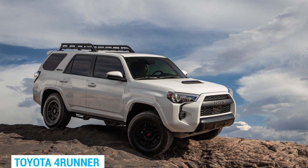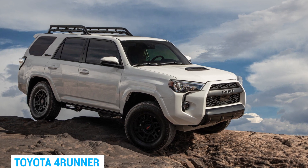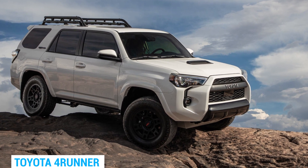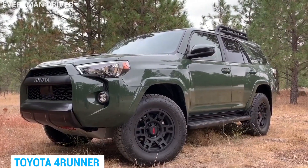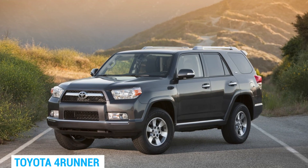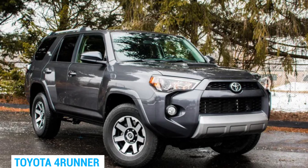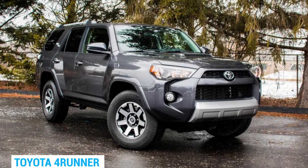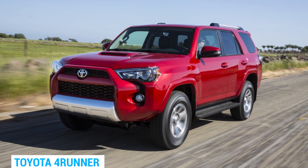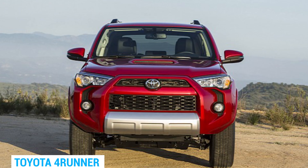First up we have the Toyota 4Runner, the king of off-roading. It's a beast of a vehicle that can handle any terrain you throw at it, and you don't have to worry about constantly shelling out cash for maintenance. All models from 2010 to 2019 are reliable, but the 2014 to 2018 models are like fine wine — they get better with age. In our opinion, the 2014 Toyota 4Runner is the holy grail of used SUVs.